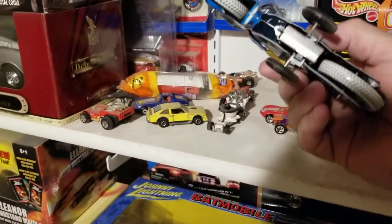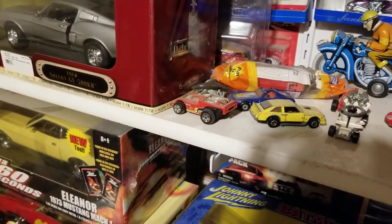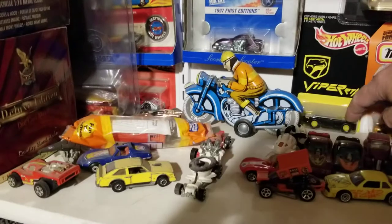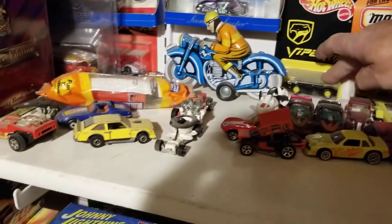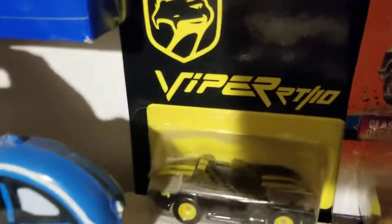This one I don't think is one of those old originals — I think this is a repop, just a little friction deal. Oh, and there's my Hot Wheels Viper too — out in there, you can kind of see it.